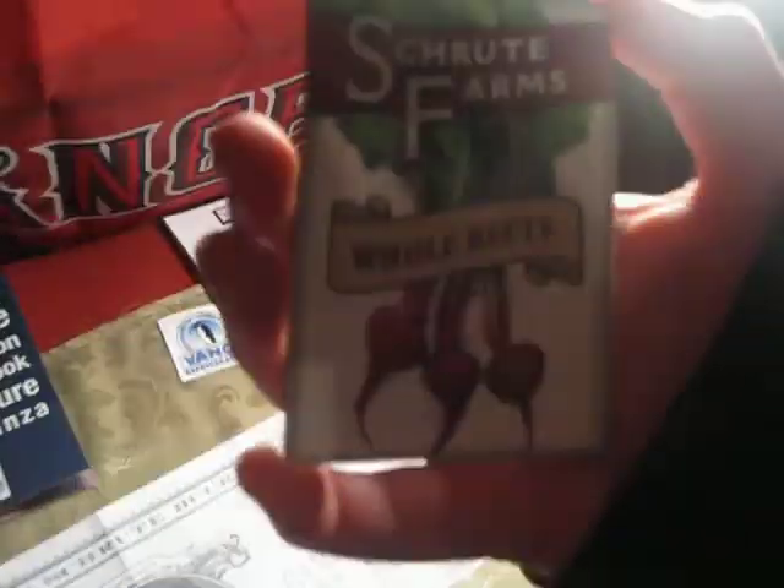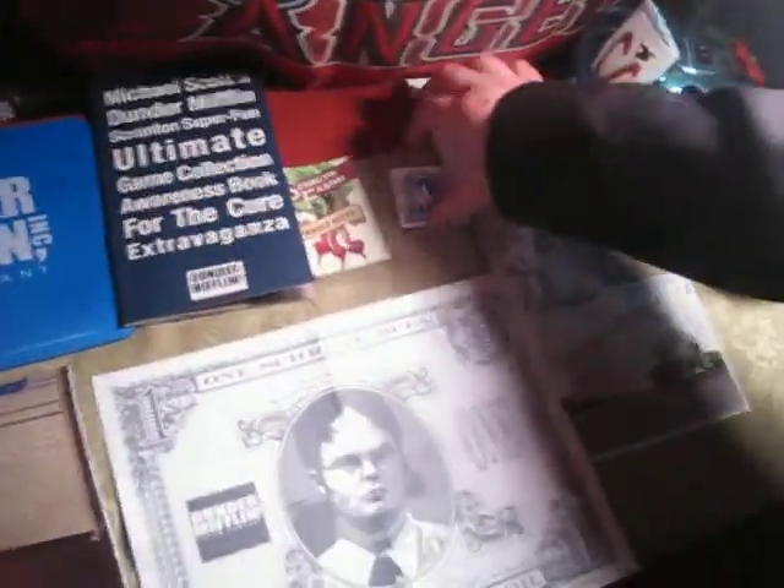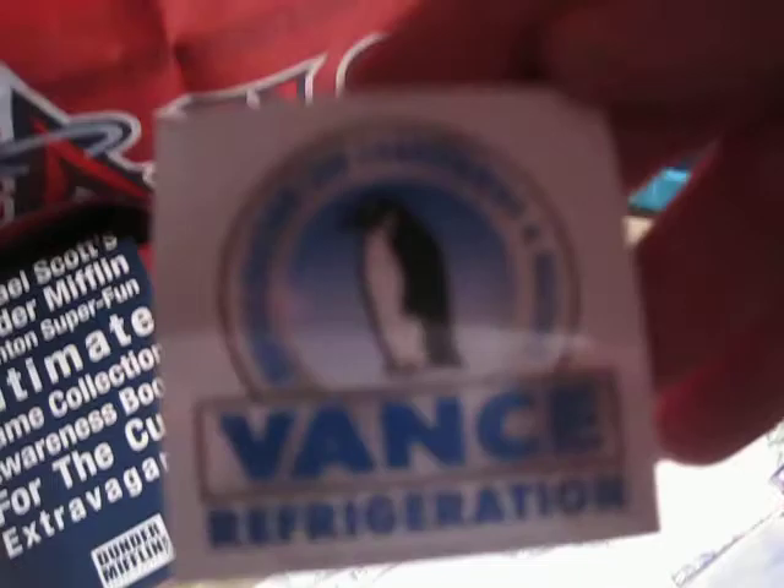And this is a Schrute Farms magnet, and then a Vance Refrigeration magnet — the penguin one. And then here is Angela's poster from season 2.